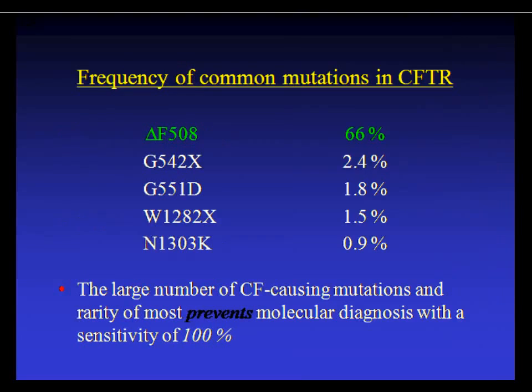The most common mutation is Delta F508, found in about two-thirds of patients, though it's ethnically determined — around 50% in African-Americans and about 25% in Hispanics. The second most common mutation is G542X at only 2.5%, so there are huge numbers of mutations accounting for very small numbers of CF patients, which makes diagnosis by genetic screening alone very difficult.